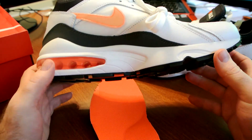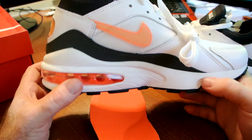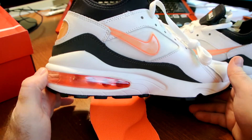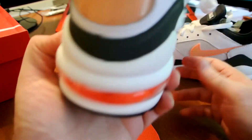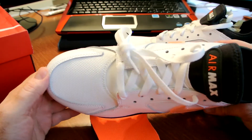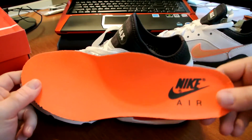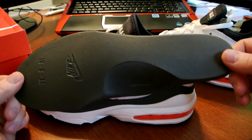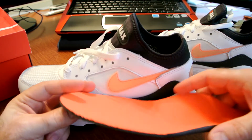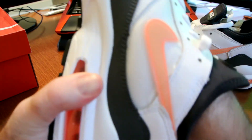The midsole is Phylon — I don't think they updated it for these new models to a more modern foam, but back in the day it was just encapsulated in Phylon with this gigantic, beautiful Air Max unit on the heel that everybody loved. You can see how bright the crimson insole is — nothing extraordinary, just an insole, but the colorway is awesome in my humble opinion.